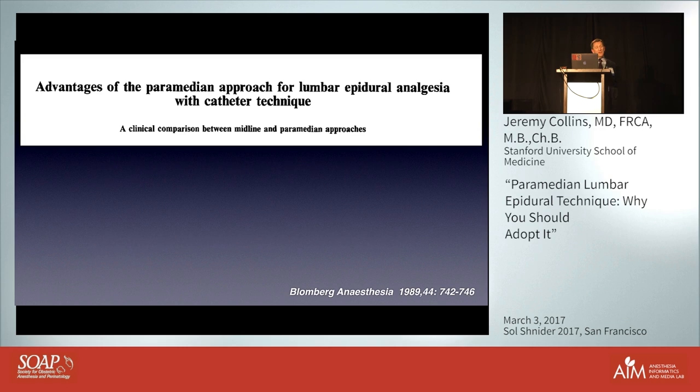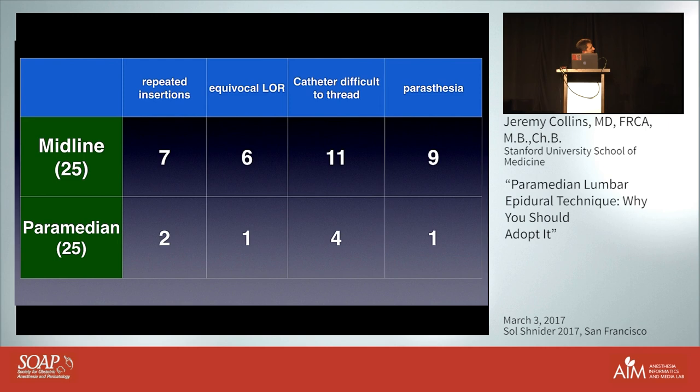There was also a higher incidence of paresthesia with the midline approach, and we can assume paresthesia is a surrogate for the needle or catheter moving laterally towards the nerve roots. Blomberg also looked at these same issues clinically in an older population where you'd anticipate a greater difference, given that patients develop more disease in the midline ligaments with age. He found slightly more difficult insertion with the midline approach and a slightly higher incidence of equivocal loss of resistance — the kind where you think it feels a bit squishy — which may relate to incomplete fusion of the ligamentum flavum in the midline.